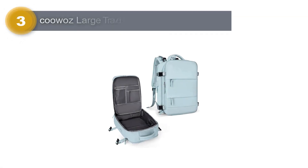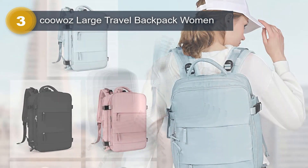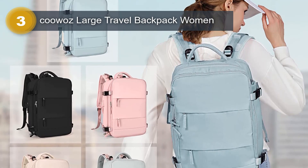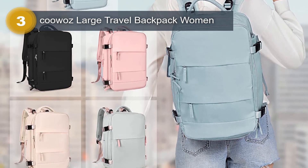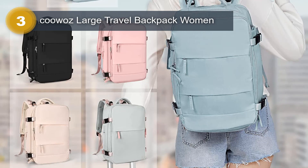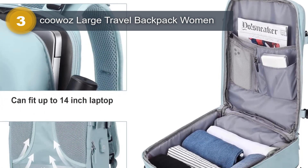Number 3: Kua's Large Travel Backpack for Women. The Kua's Large Travel Backpack for Women is a versatile and practical backpack designed for the modern-day traveler. Made of waterproof, durable polyester, this backpack is tough, firm, and does not fade. It offers good air permeability and heat dissipation, making it comfortable to carry even for long periods of time.